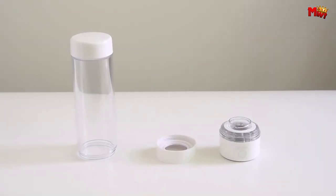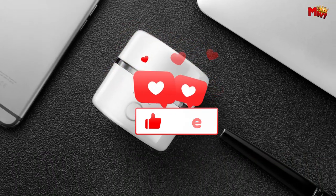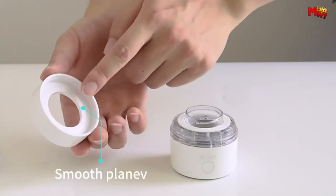Pros: convenient, safe. Cons: high price, maintenance. Don't forget to like, subscribe, and hit that notification bell for more tech reviews and updates. Thanks for watching, and we'll see you in the next video.